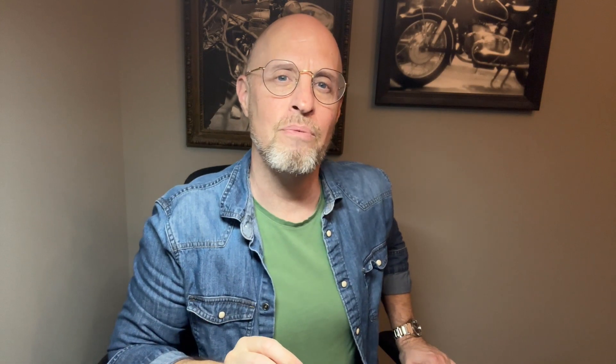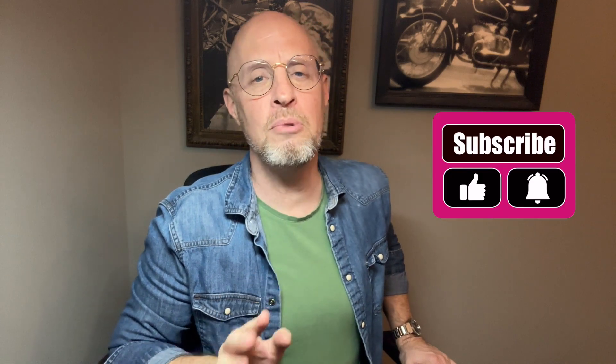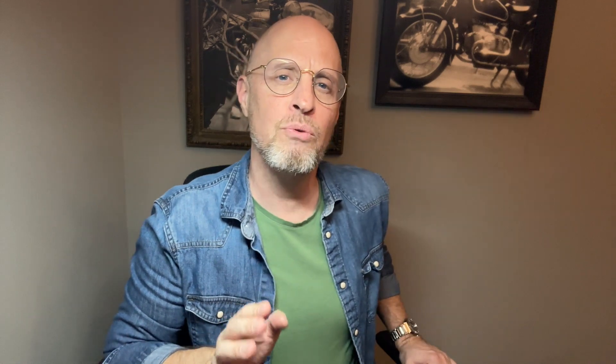Okay my friends, that is it. I hope you enjoyed the video. If you did, please consider subscribing — it would really help out the channel. Until then, remember: buy whatever it is that you love. This is your watch collection. I'll see you in the next video.